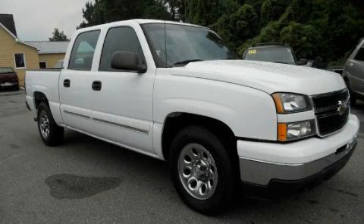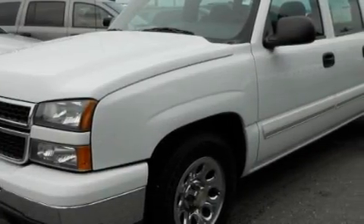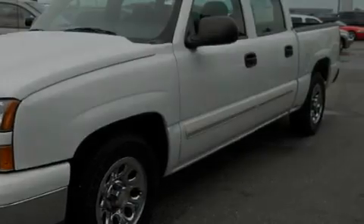This is a 2007 Chevrolet Silverado. It has the power to move what you need and the look, too. It features a 4.8-liter, eight-cylinder engine and an automatic transmission.